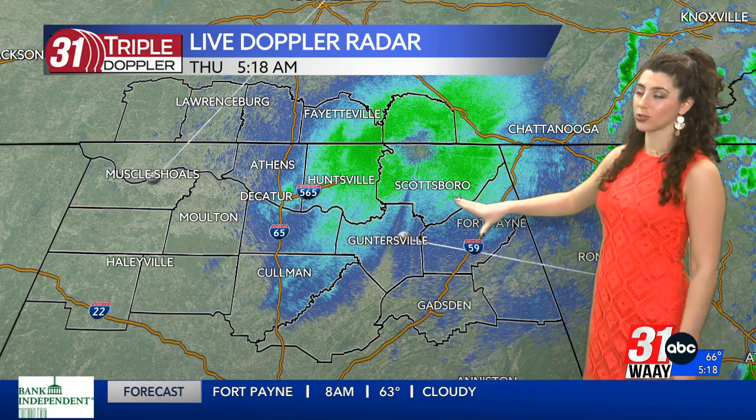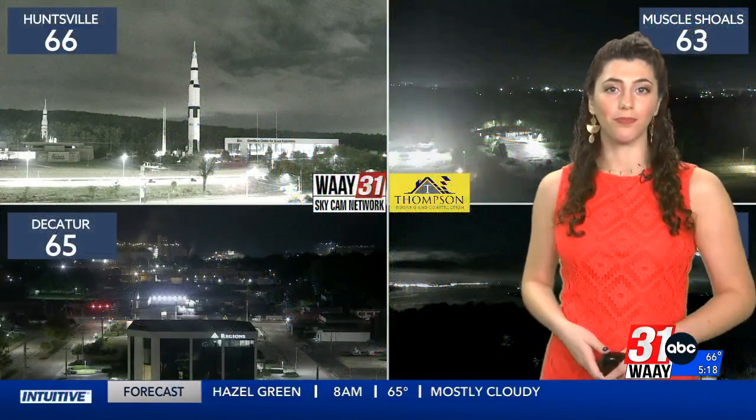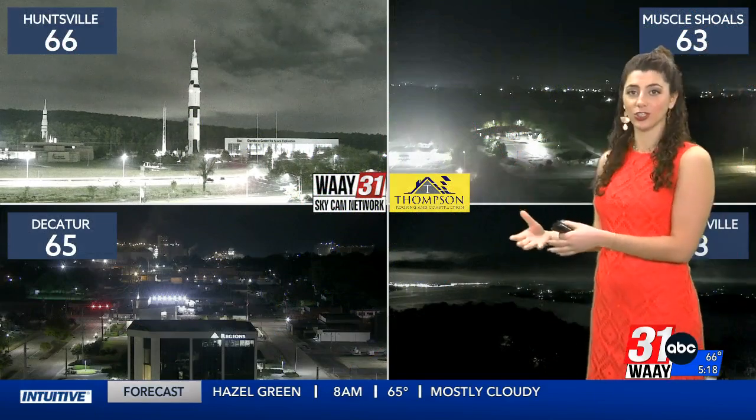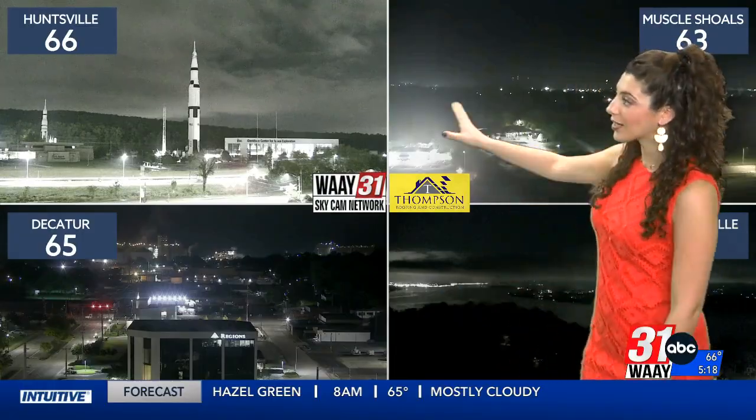It's 5:18 on your Thursday, and 31 Triple Doppler is dry at the moment. What you're seeing is feedback from a radar inversion, a temperature inversion from that radar. The WAIT31 SkyCam Network, powered by Thompson Roofing and Construction, showing those dry conditions. We're dry this morning, and we're feeling a great deal cooler than we were at this exact point yesterday.